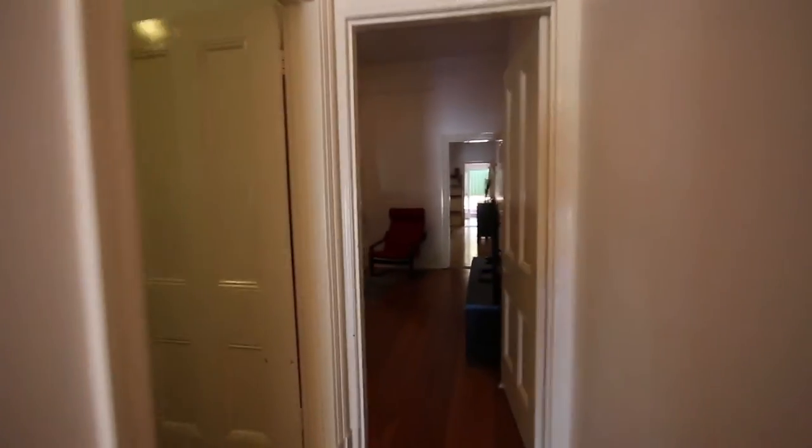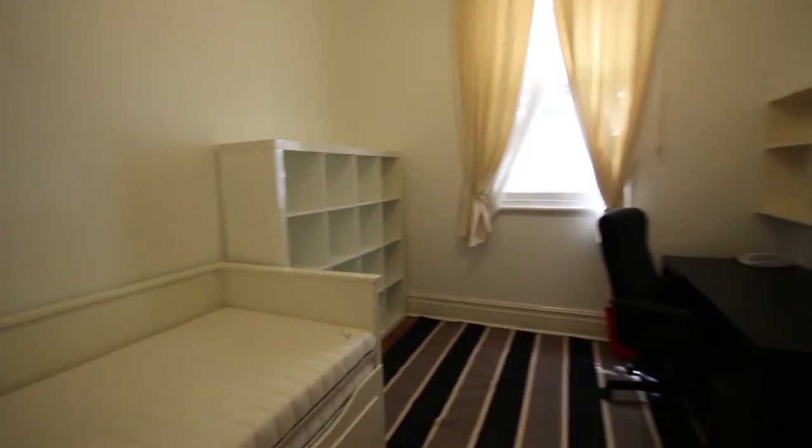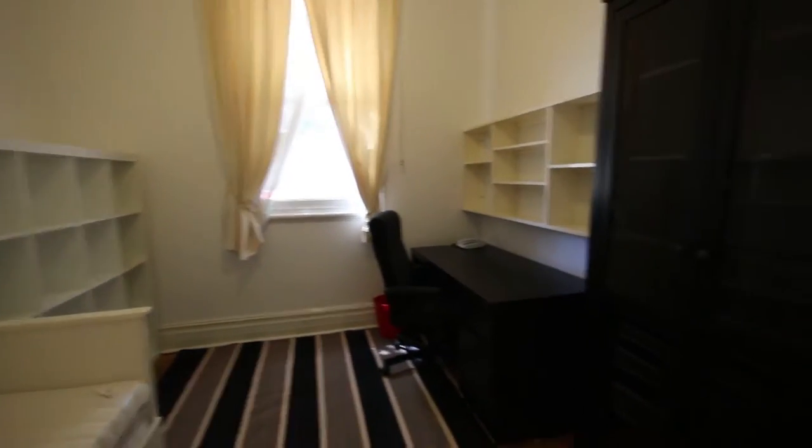In the next room we have the third bedroom, which is set up with a single bed, plus nice bookshelves and a study desk. This makes the room quite versatile with good storage.